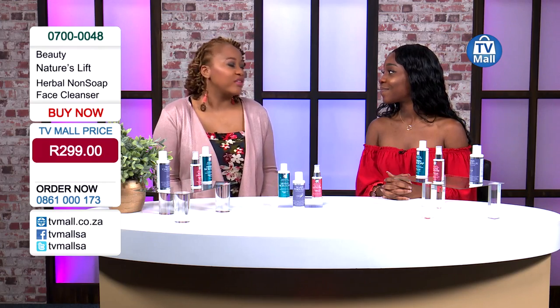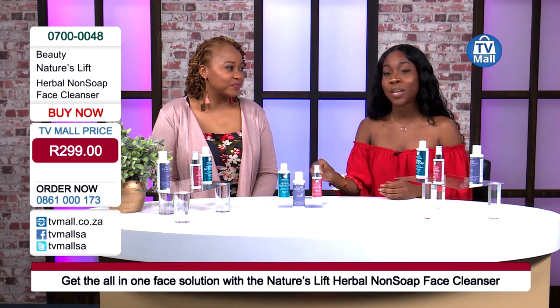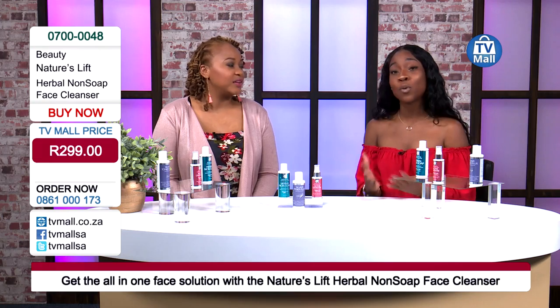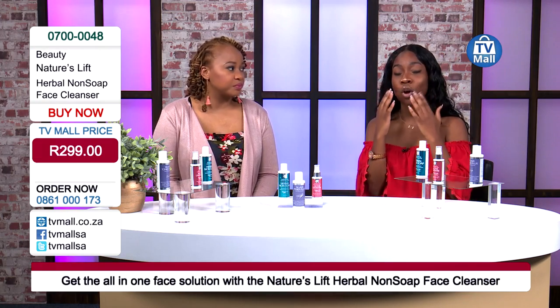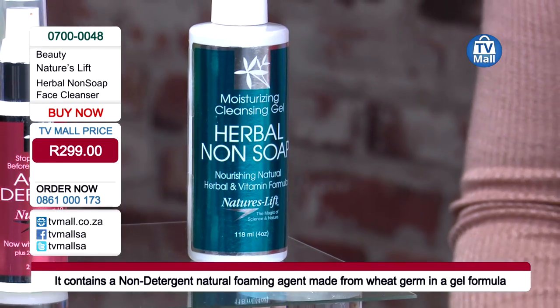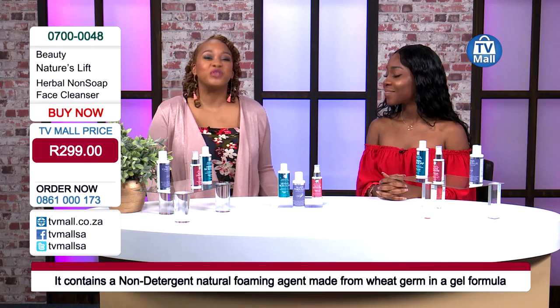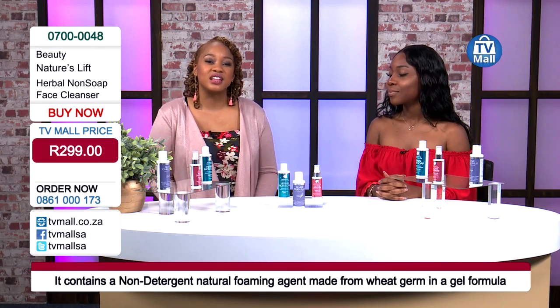A concern for many viewers is whether skin will actually be clean after using a product with no soap. The answer is yes - because organic ingredients have been incorporated and there is no alcohol. Most soaps contain alcohol, which is not good for skin especially around the sensitive eye area. For those with oily skin who avoid skin regimens fearing they'll add more oil, this is all natural extract. Nature's Lift - be uplifted by nature, and get everything nature has to give back to you.